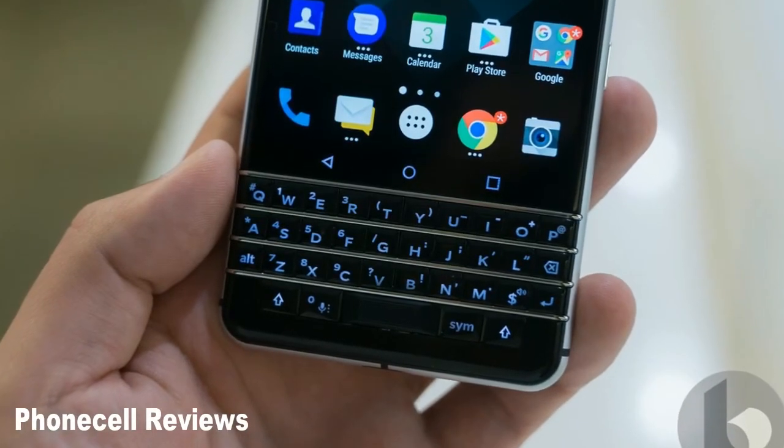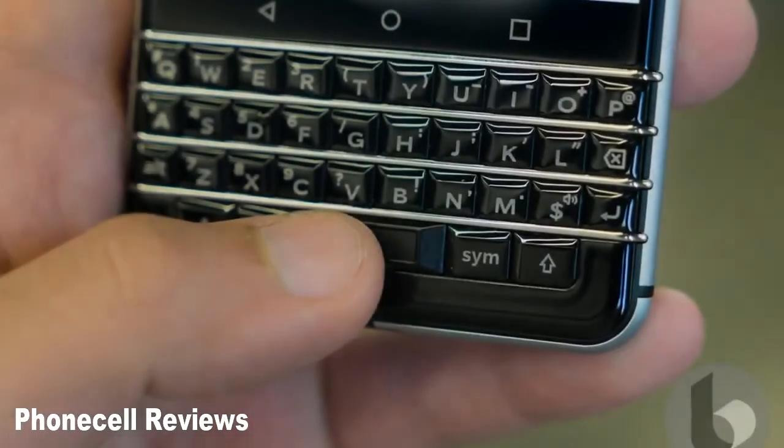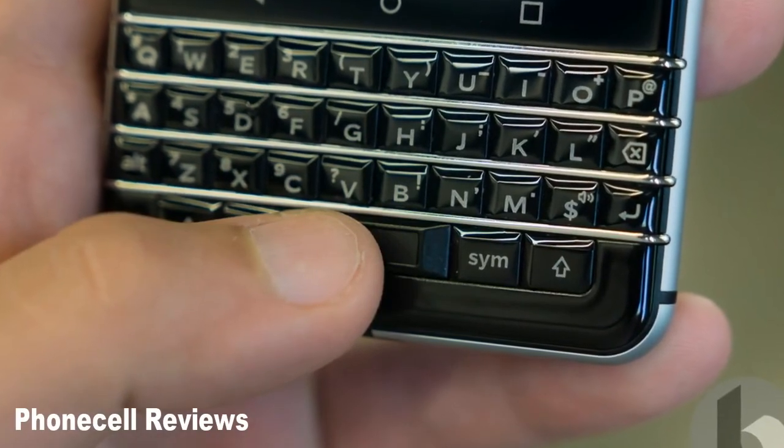BlackBerry hasn't confirmed exactly when Oreo will come to the KeyOne, but given that its own Android software isn't far from stock Android, it shouldn't take too long. Sadly, the Canadian firm has not confirmed whether Oreo will grace the Priv or its DTEK lineup of devices.